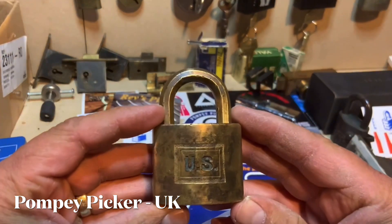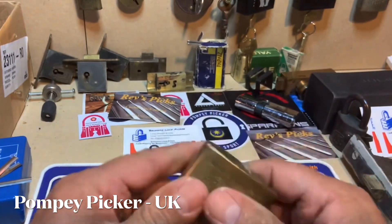And there it is. Beautiful all-brass U.S. Corbin.